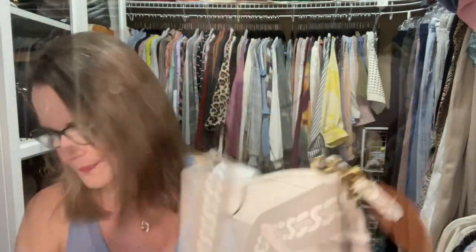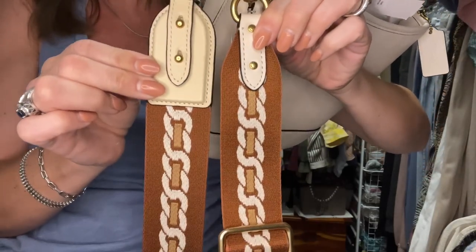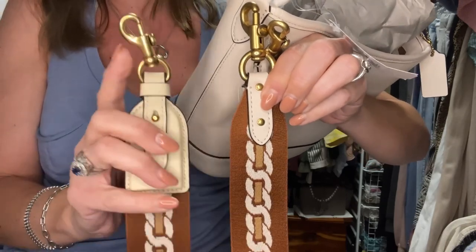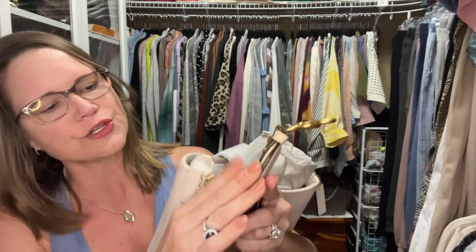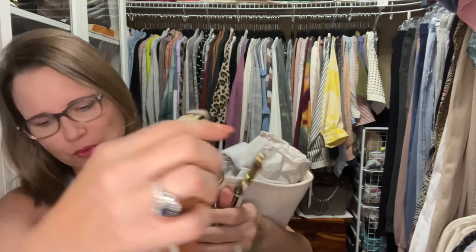I have the web strap that goes with this bag — well, it doesn't go with this bag, it's ivory, but this one's chalk. A year or two ago Coach made the same strap in the ivory color, and you can see it is identical except for the end of the one that was sold separately. I believe it was $95 and it is definitely more substantial. The strap is very adjustable on its own.